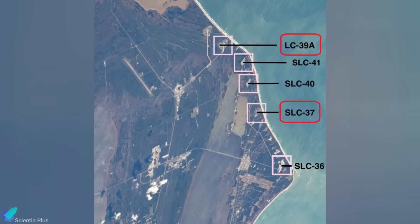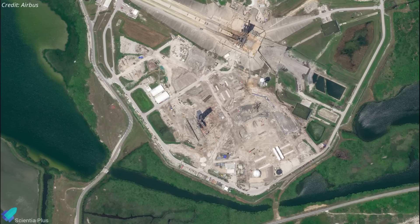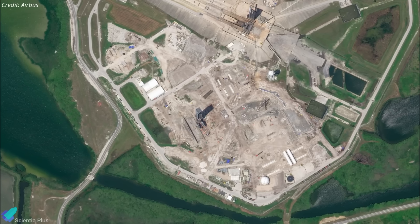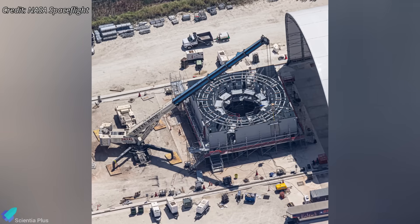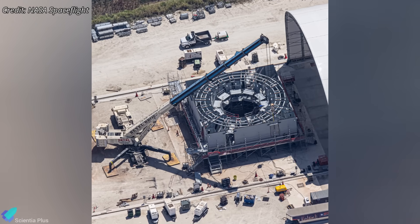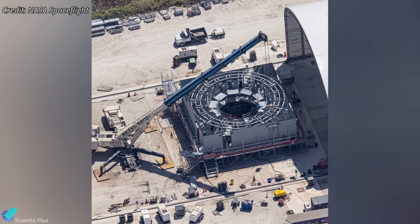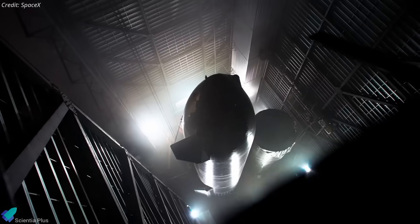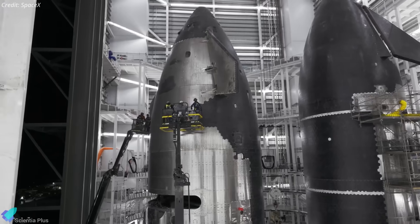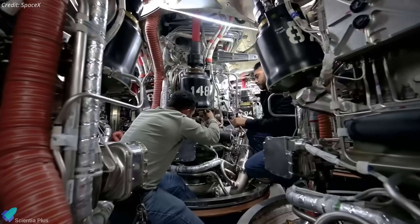Meanwhile, over at LC-39A, construction of the Starship launch pad is progressing quickly. A new flame trench is currently being built, while integration work continues on the fully stacked launch tower. The launch mount and other key infrastructure components are under assembly at SpaceX's Roberts Road facility, located just a few kilometers from the pad. In parallel, a new Gigabay similar to the one under construction at Starbase is planned at Roberts Road, supporting on-site fabrication and assembly of Starship vehicles for future launches from both LC-39A and SLC-37.